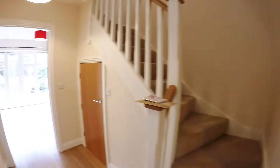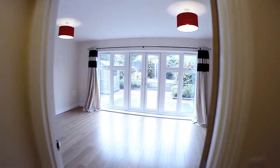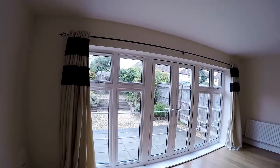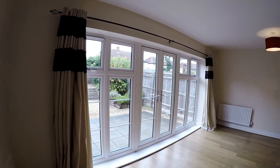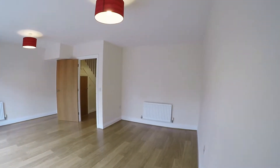Back down the hall into the lounge, via the understairs cupboard which goes all the way under the stairs, so there's plenty of storage there. Really bright and airy lounge because you've got large windows and double doors into the back garden.